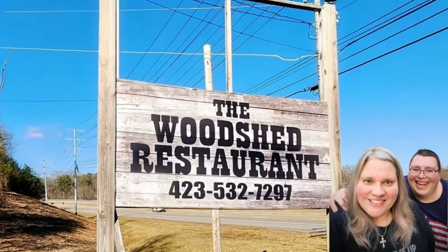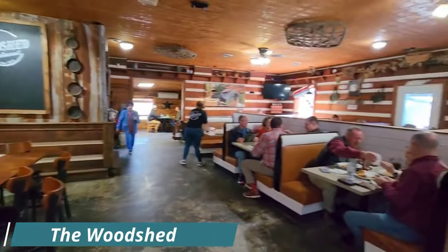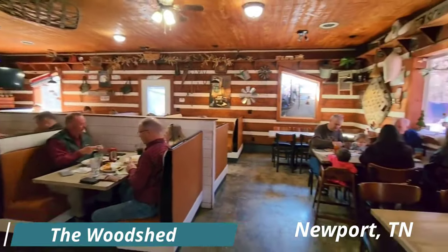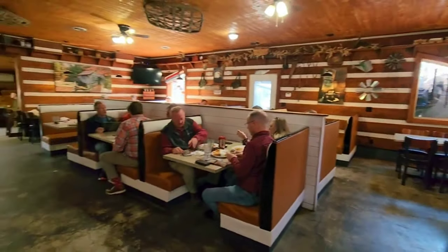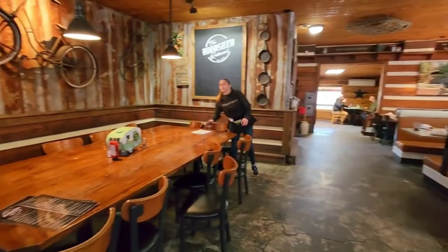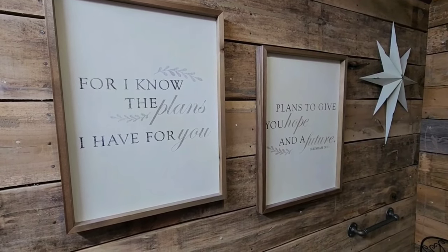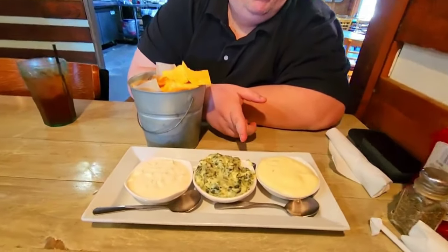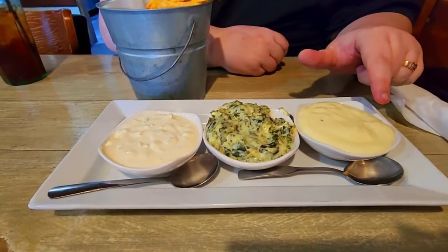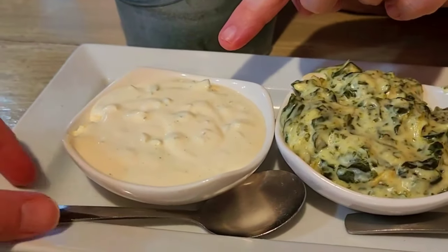Tucked away about a half an hour from the Gatlinburg-Pigeon Forge area is the Woodshed. This is where the locals go, and on an evening it will have a wait, so we do recommend that you go early. They have daily specials, and the staff and the ownership are absolutely wonderful people who will make you feel at home immediately. Everything from specials for prime rib to actual barbecue baby back ribs. I got to have my shrimp cocktail, and my favorite — the triple dip — which is a white queso dip, a spinach artichoke dip, and their jalapeño dip, served with seasoned tortilla chips.